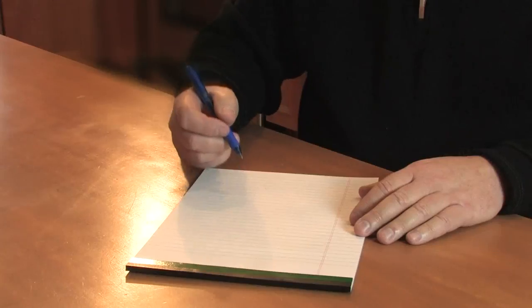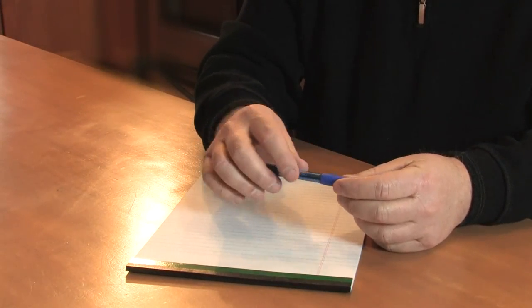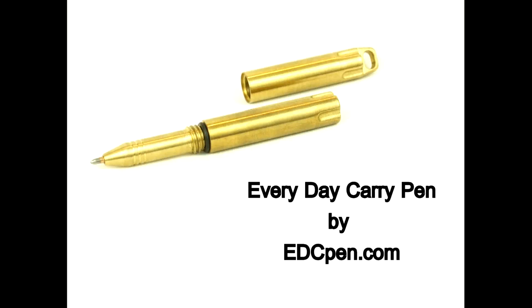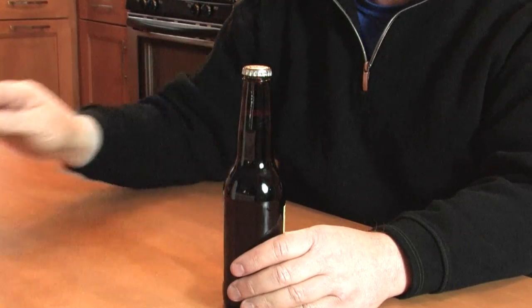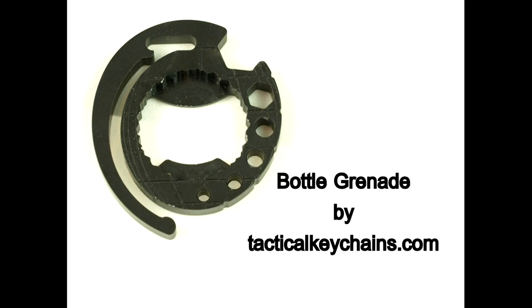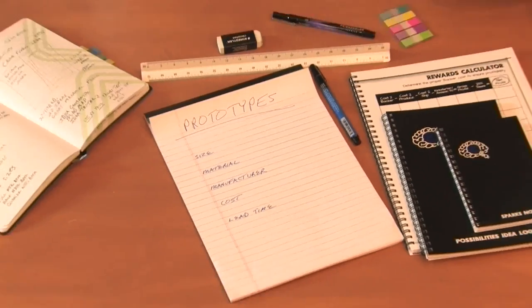Chris from EDCpen.com looked at the ordinary pen and saw the everyday carry pen — a pen that is practically indestructible — and I backed a solid brass version. Brad from TacticalKeychains.com was looking for a different approach to opening a bottle, which led to the bottle grenade, and now the bottle grenade 2.0. I chose the black version.